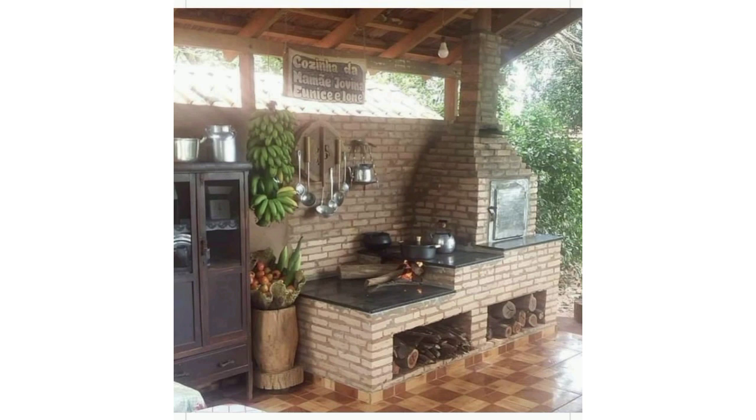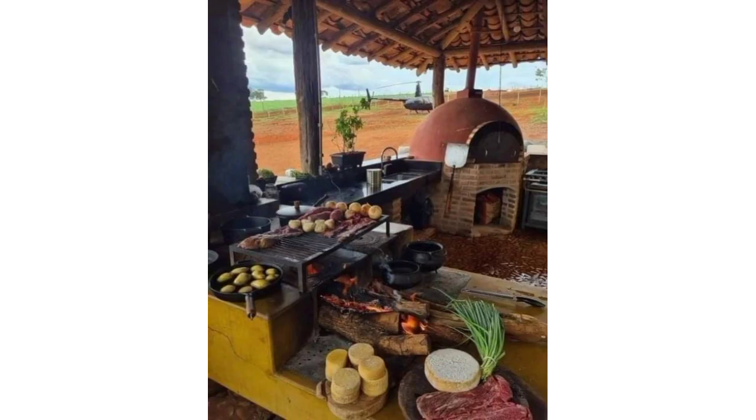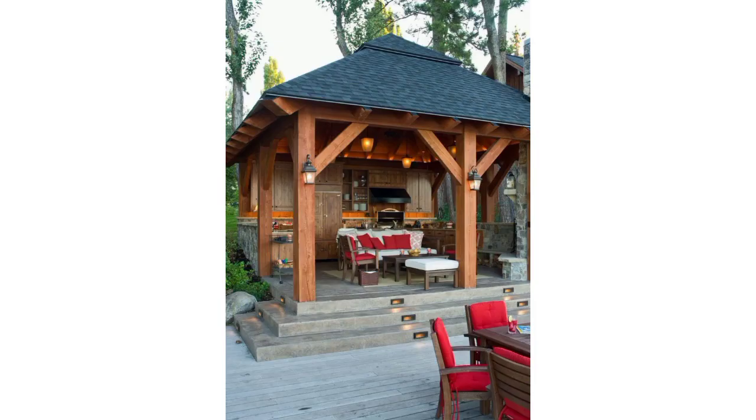Build a small, intimate outdoor kitchen with a compact grill, comfortable seating, and soft lighting for a cozy gathering space. Install a kitchen island with a built-in grill, sink, and storage surrounded by bar stools for a social and functional outdoor cooking space.